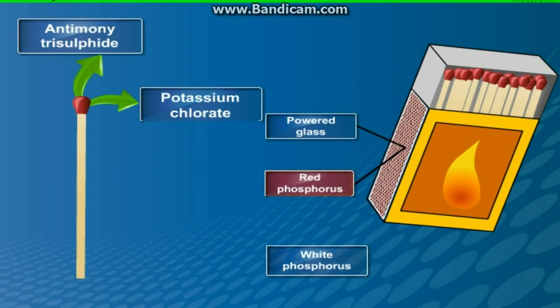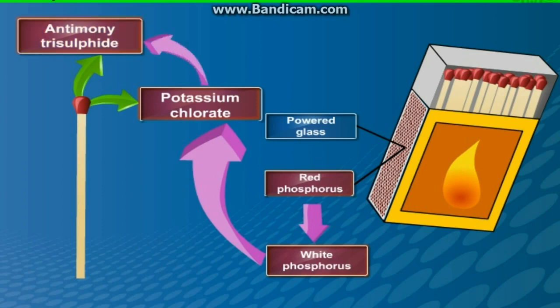Some red phosphorus gets converted into white phosphorus when the match is struck against the rubbing surface. The white phosphorus immediately reacts with potassium chlorate in the matchstick head to produce heat required to ignite antimony trisulphide and start the combustion.